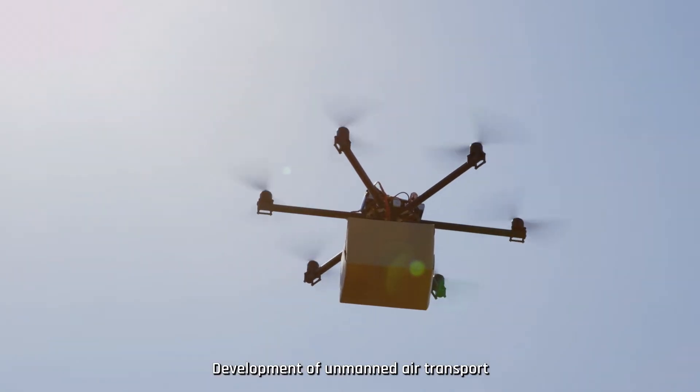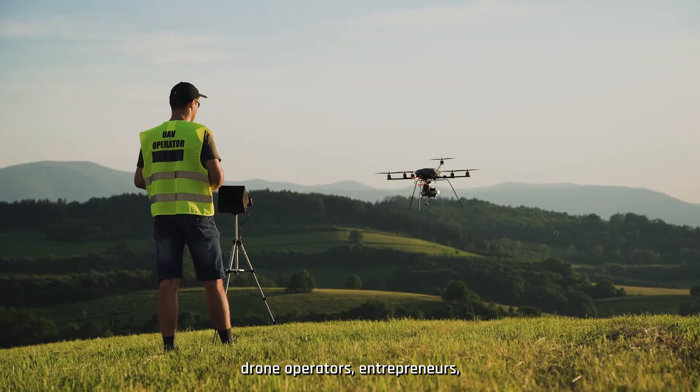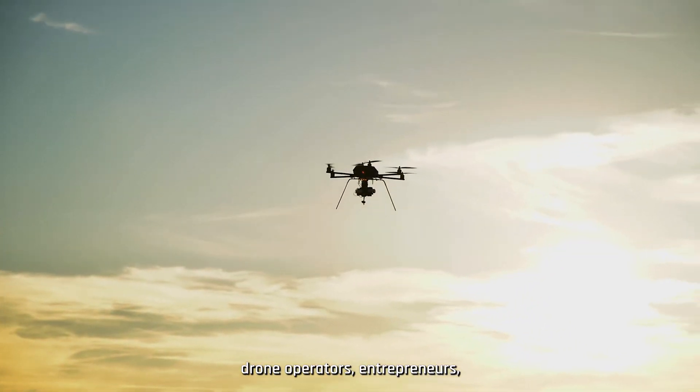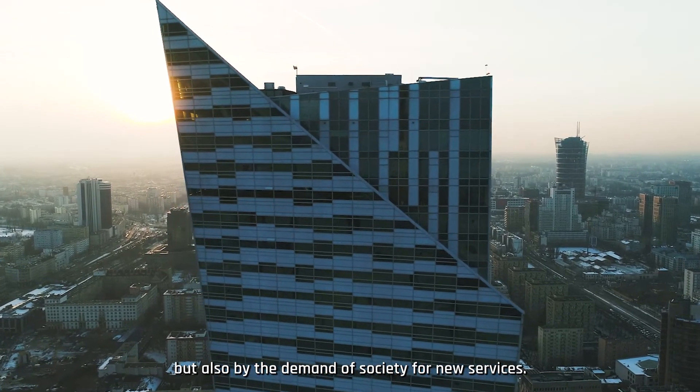Development of unmanned air transport is a future of aviation created by people with passion — drone operators, entrepreneurs, municipal authorities and military — but also by the demand of society for new services.